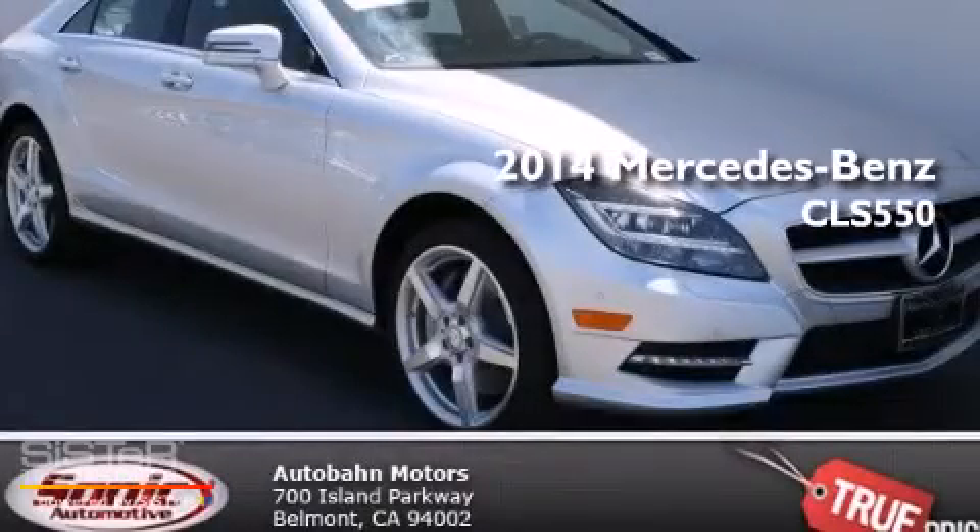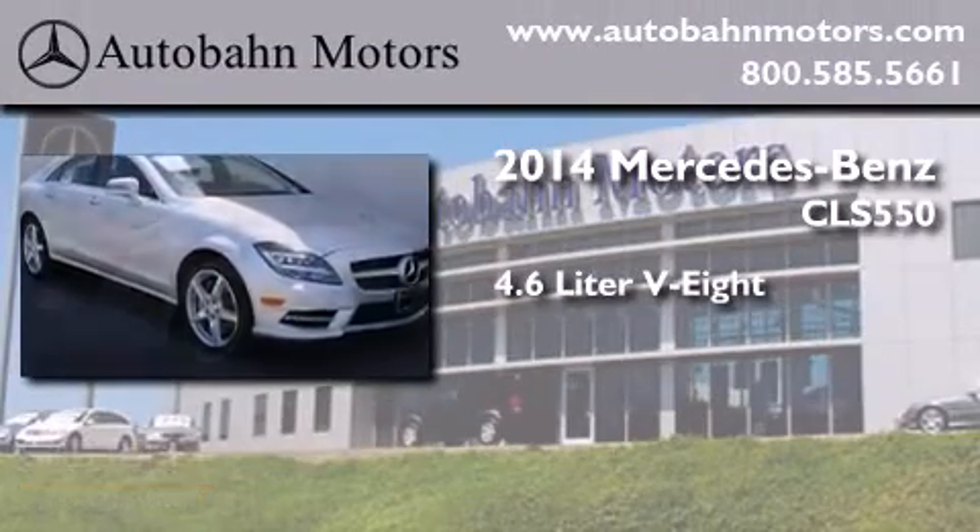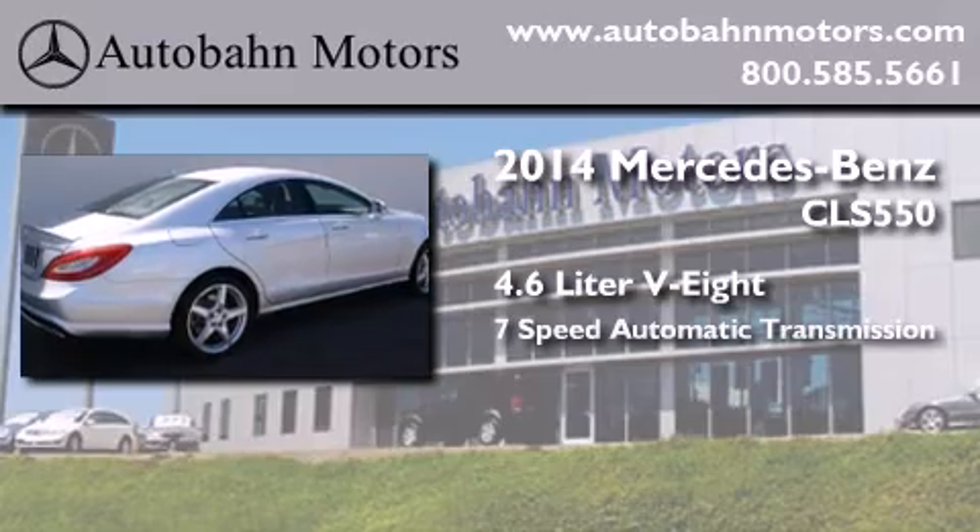This is a brand new 2014 Mercedes-Benz CLS 550. It has a 4.6 liter 8-cylinder engine and a 7-speed automatic transmission.